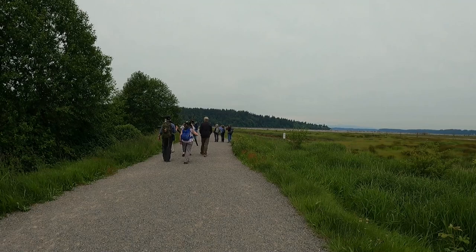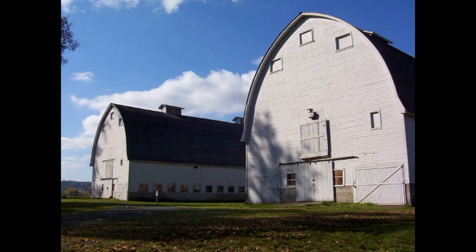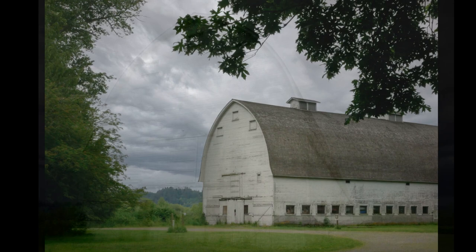This park also has what they call the twin barns — they're giant barns that are no longer in use because they had some damage, but they were dairy barns at one time.